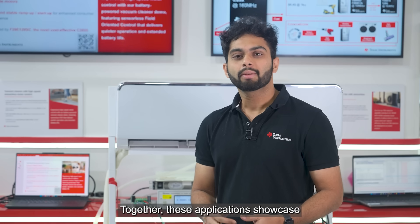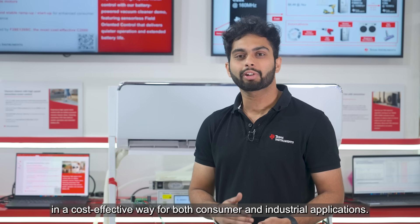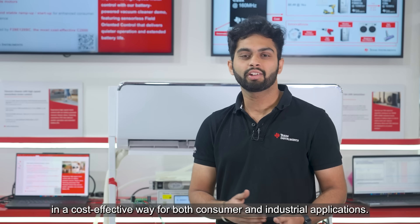Together, these applications showcase how the F28E12 delivers premium motor control performance in a cost-effective way for both consumer and industrial applications.